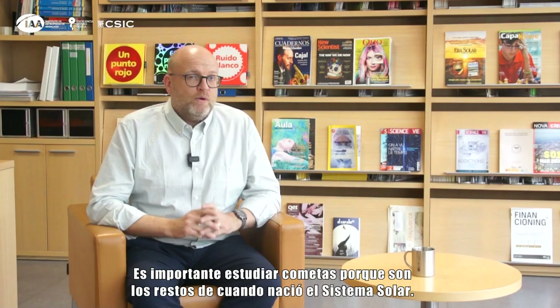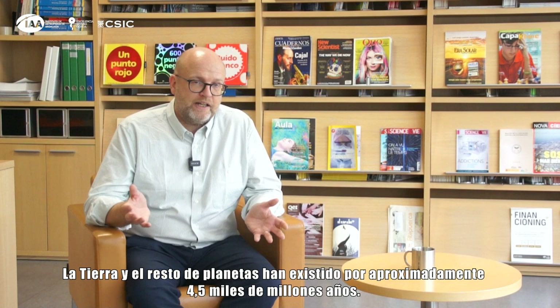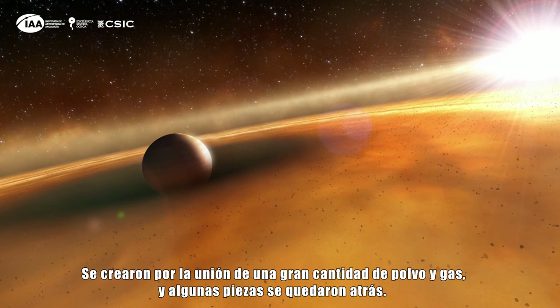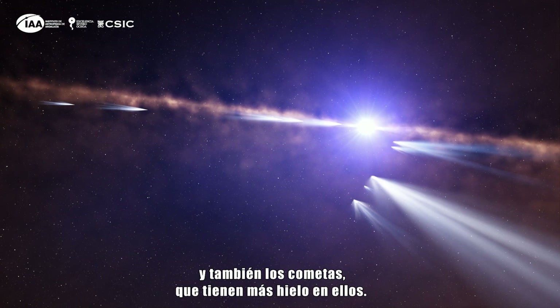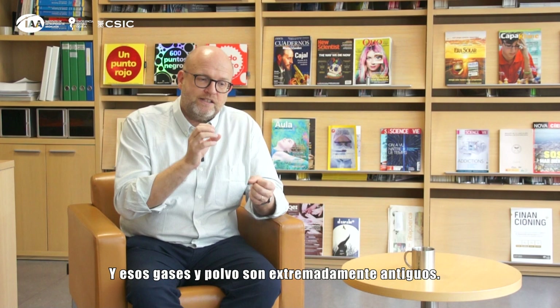It's important to study comets because they're the leftovers from when the solar system was born. The Earth and the other planets have been here for about four and a half billion years. What created them was lots of gas and dust coming together, and some pieces were left behind — asteroids, which are mostly rocky, but also comets, which have more ice in them. When comets come close to the sun the ices melt and we see the gases and the dust coming off.